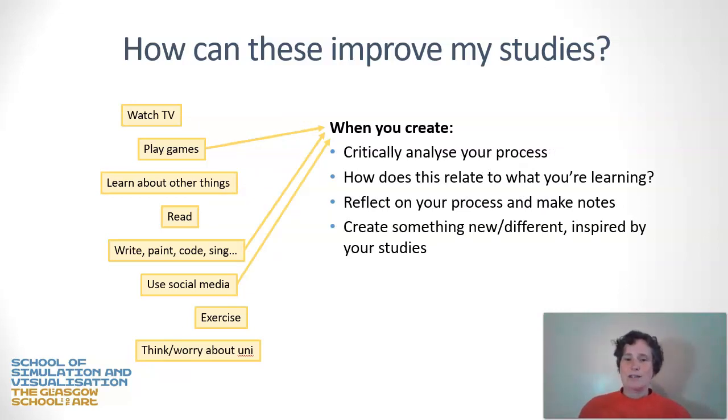If you're creating something — games, music, or social media content — critically analyse your process. How does it relate to your course of study and what your tutors are asking of you this week, month, or module? Reflect on the process, make notes in whatever form suits you, and maybe challenge yourself by creating something new or different. You might take something asked of you on your course and use it in your personal creation, practising outside the confines of a formal assessment.